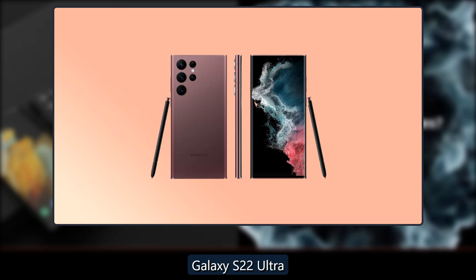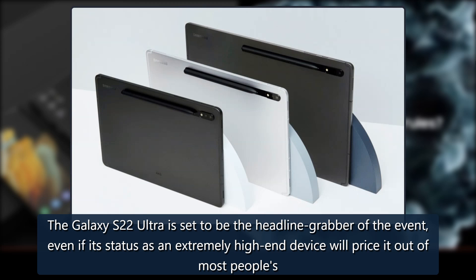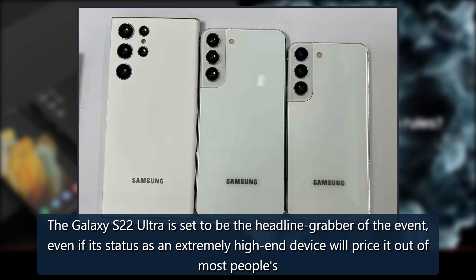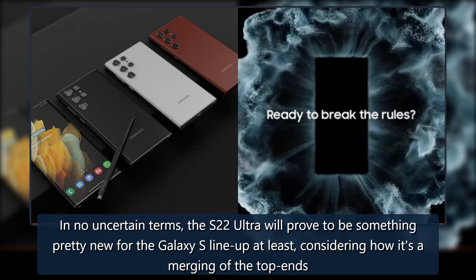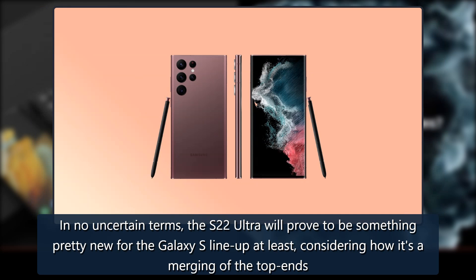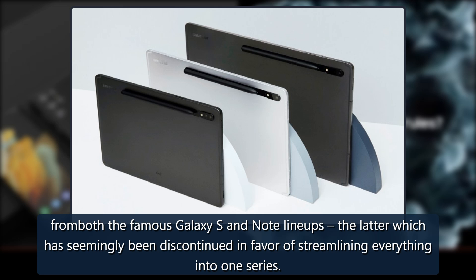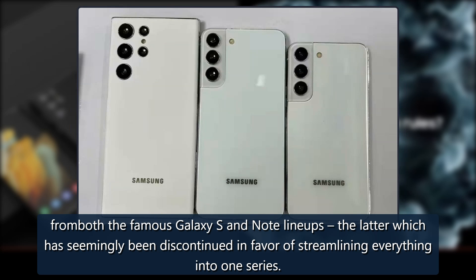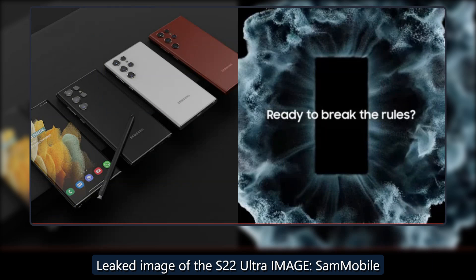The Galaxy S22 Ultra is set to be the headline grabber of the event, even if its status as an extremely high-end device will price it out of most people's reach. The S22 Ultra will prove to be something pretty new for the Galaxy S lineup, representing a merging of the top ends of both the famous Galaxy S and Note lineups, the latter of which has seemingly been discontinued in favor of streamlining everything into one series.